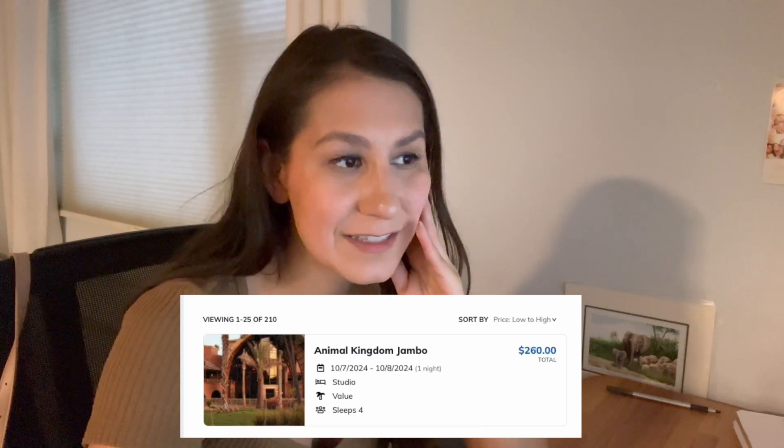Sorted price low to high, and one night at Animal Kingdom Jambo House from October 7th to October 8th in a studio is $260. I'm pretty sure that's the same price I paid at Pop Century! I'm kind of getting the hype of why people like to rent with DVC Rental — that's insane. You could do one night at a deluxe resort and then move over to a value resort, and really plan a nice vacation with multiple resorts.